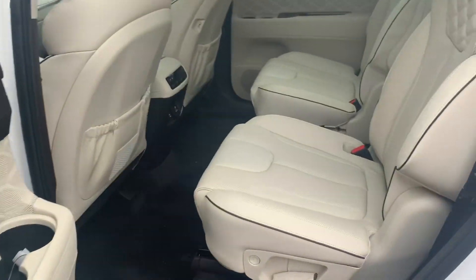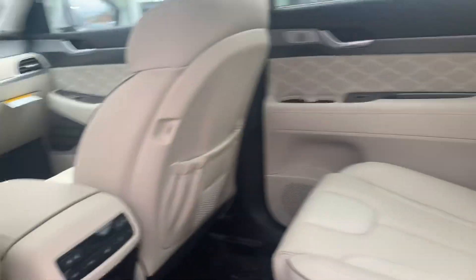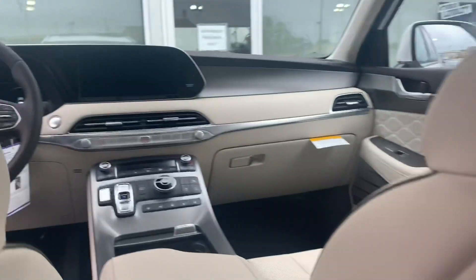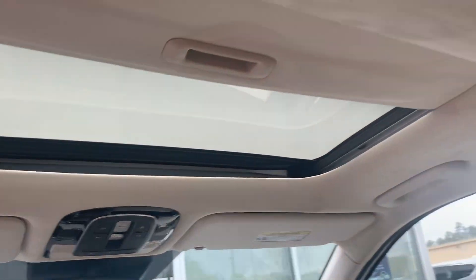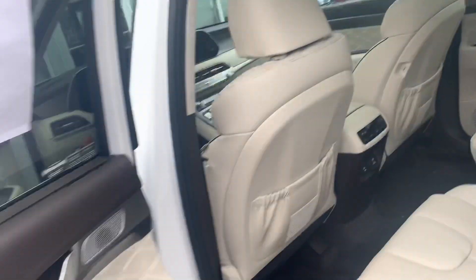You have your heated and cooled seats, power windows, power locking, heated steering wheel, dual sunroof. You also have your heads-up display, blind spot monitoring, and USB ports in the back of the seat. The list goes on and on as far as features that this car has.